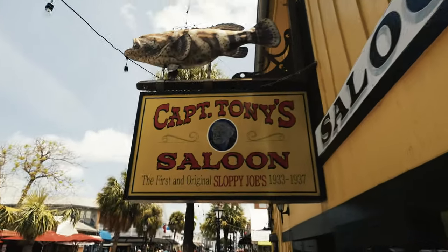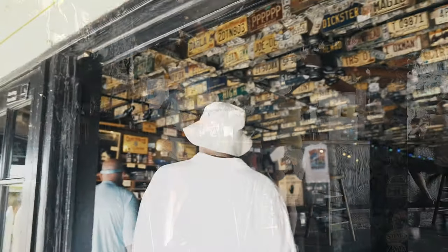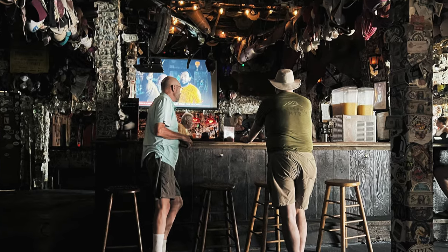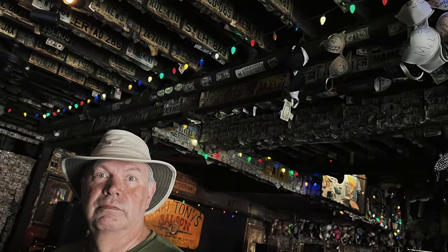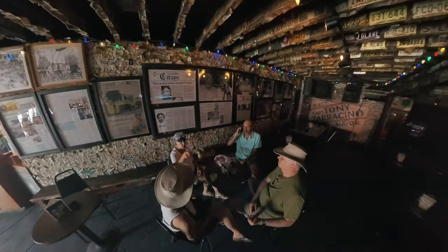No Key West visit is complete without a drink at Captain Tony's, the OG Sloppy Joe's. This place is dripping with history, just like its ceiling is dripping with dollar bills. You might even catch a glimpse of Hemingway's ghost — it's haunted, or at least feels that way after a few drinks. We rate their mojito among the best we've ever had.